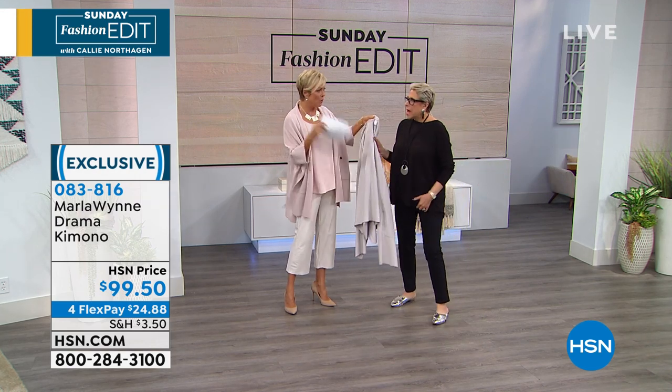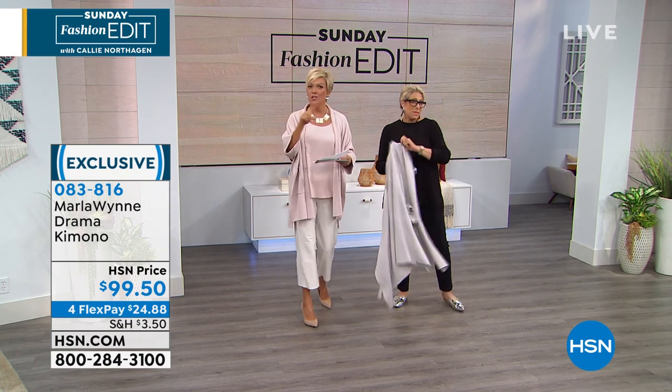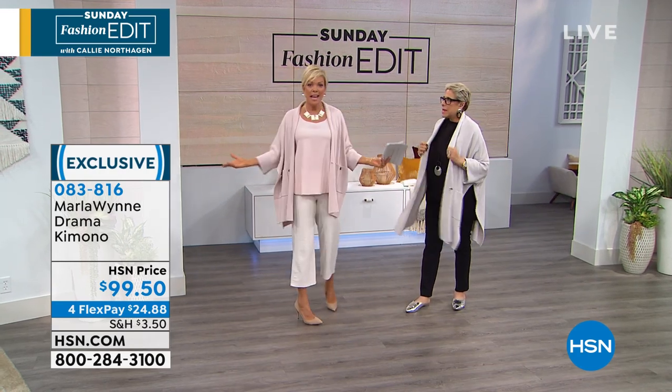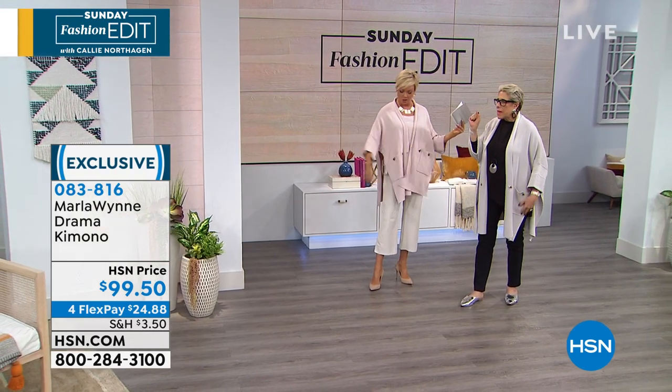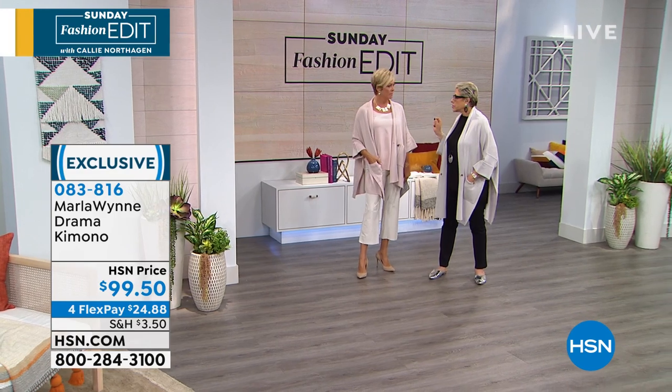What's this called? Crescent Hem sweater. So you can search Marla Wynn Crescent Hem — that's the detail you'd be looking for. But this is your number one all-time best-selling silhouette — it's my signature. It's one of the first things I ever did, probably eight years ago, and I don't think there's ever a time when it's not available.